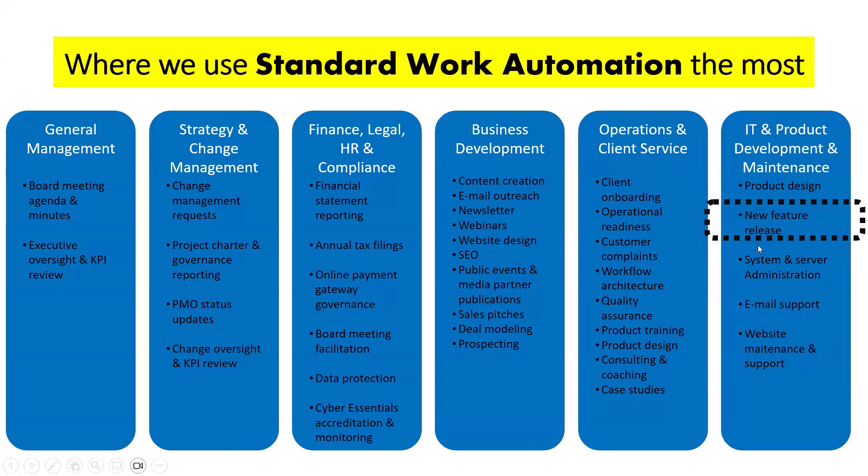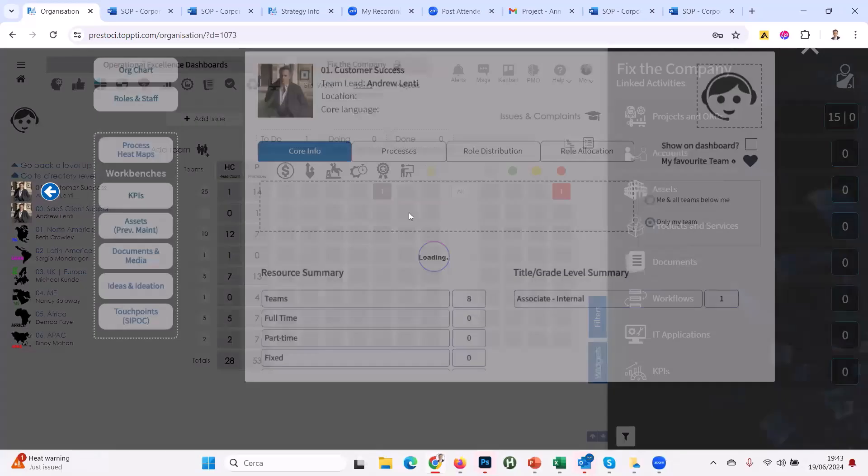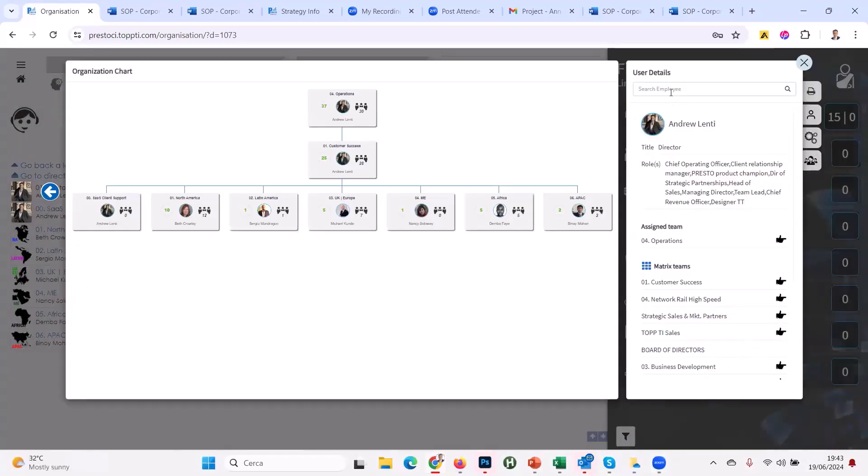Where do we use standard work? A lot with new feature releases — we have clients telling us what the feature should look like, designer and operations people saying how to build it into the software, and developers doing it. A lot of times developers don't exactly understand what the client wants — so you need people in the middle who understand the product and the client but don't know how to code. That's how a beautiful agile system can work.